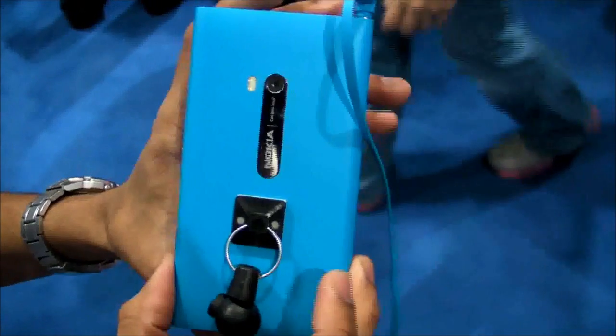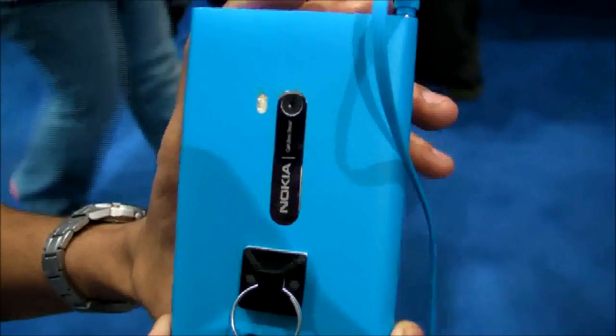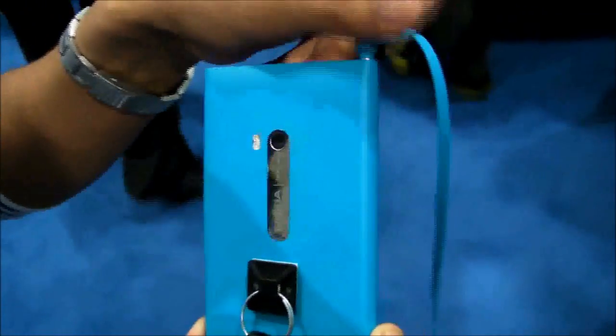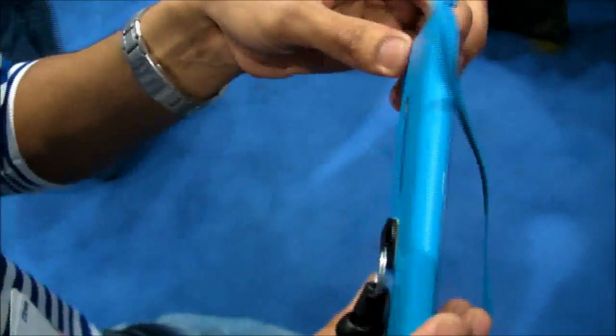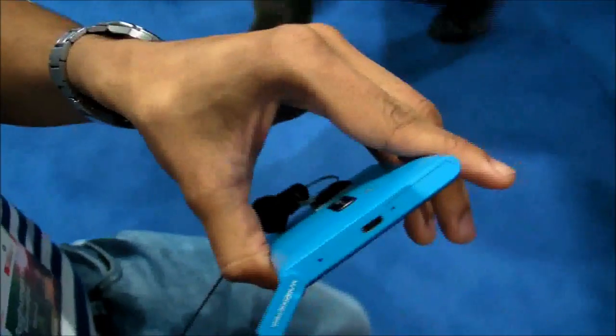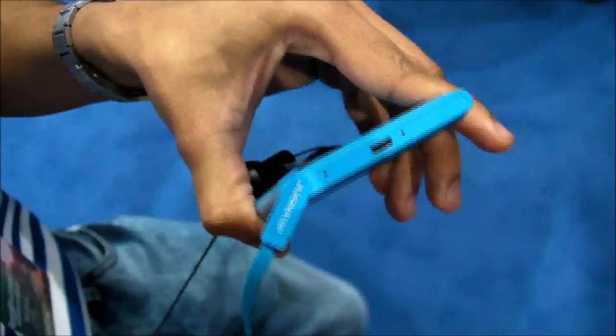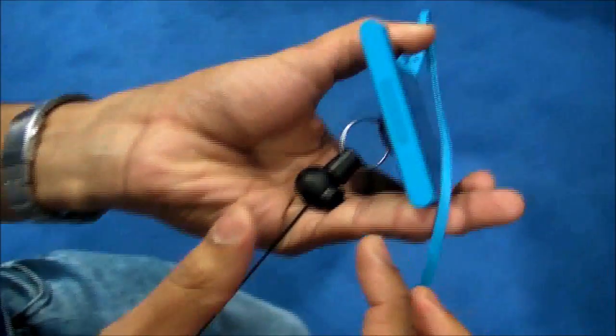If you look at the back, it has an 8-megapixel camera with Carl Zeiss lens, which Nokia is so reputed with, and it also has dual LED flash. On the top, it has a micro-USB port, an audio jack, and a micro-SIM tray. At the bottom, you also have the speakers.